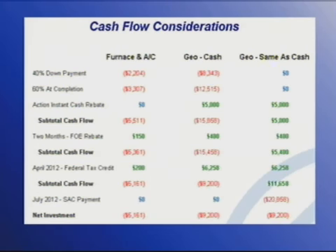Now we have same as cash financing for one year, and you see those green numbers — they're actually in a positive cash flow until it's time to pay for the geo the following year, as much as $11,658. So now this is going to make purchasing geo that much more palatable. Now explain to us a little bit more about what we have to do for this same as cash option that you have for geo.